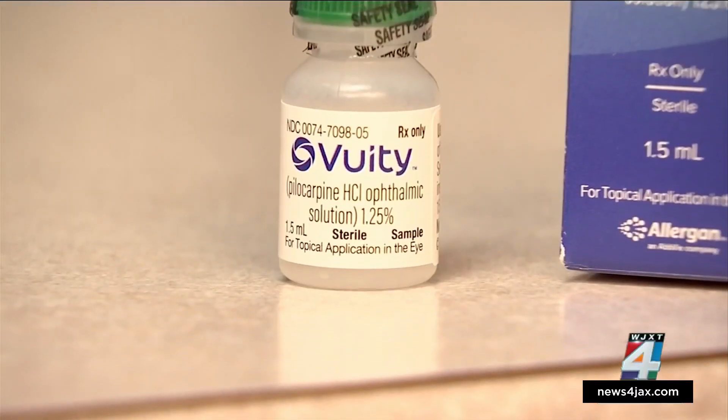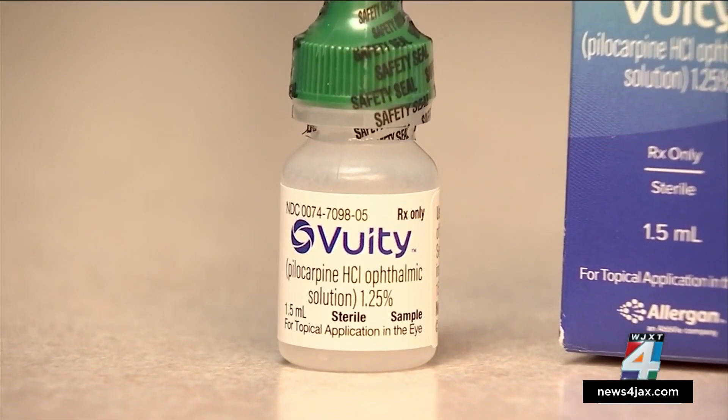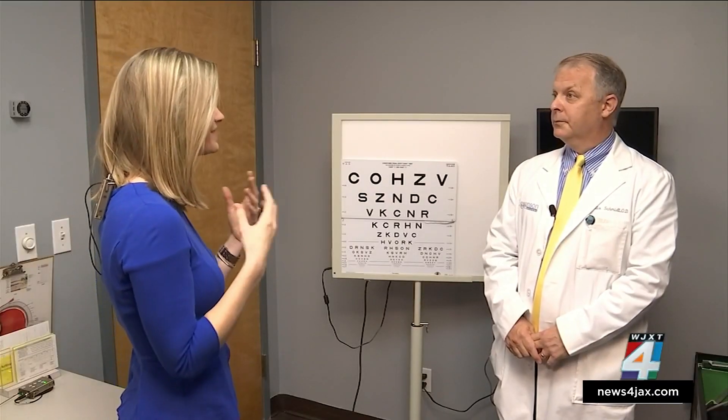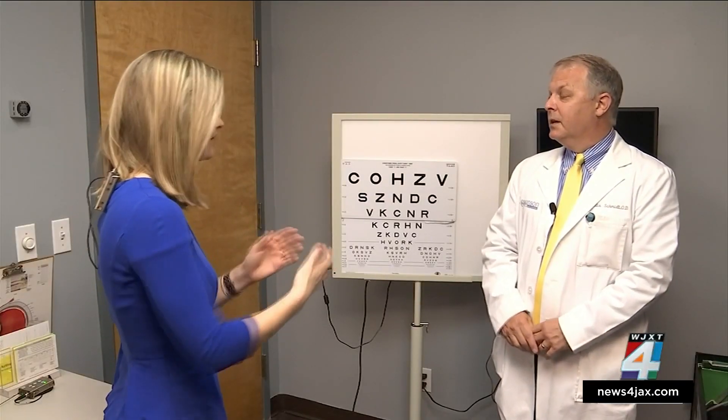Michelle says: I'm presbyopic, which pretty much happens when you turn 40, and my near vision has just gone away. Dr. Curtis Schmidt says that's what makes her the perfect candidate for these new drops.